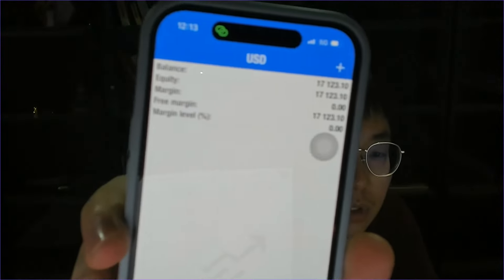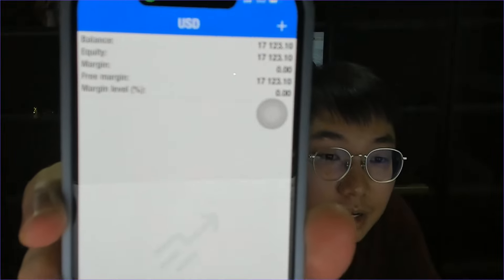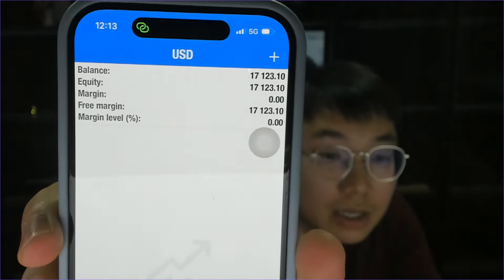The account is now sitting at $17,100. The total profit is about $19,000 plus as shown earlier, because I've already withdrawn $2.5k to my PayPal. If you add that back, the total profit should be around $19,600 — so I've turned $400 to nearly $20,000, which is half the progress of the challenge, within four days.